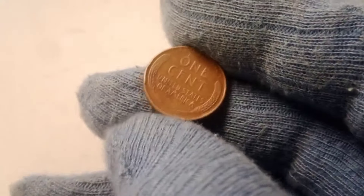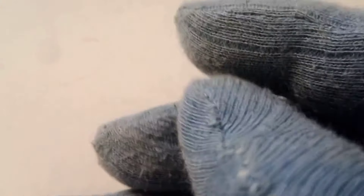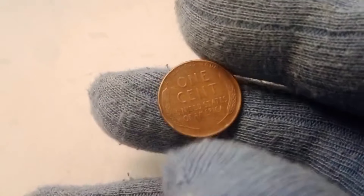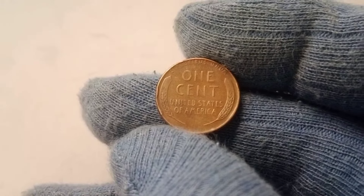Rare coins like the 1957 D Wheat Lincoln penny often make headlines when they are sold at auction. Auction houses such as Heritage Auctions and Stacks Bowers specialize in rare coins and regularly host auctions where collectors can bid on high-grade, rare examples. When a rare coin like the 1957 D wheat penny goes up for sale, the competition among collectors can be fierce, driving the price up to extraordinary levels. In recent years, the numismatic market has seen a surge in demand for rare pennies, especially those from the wheat penny series, pushing prices higher and higher.